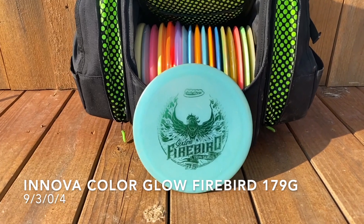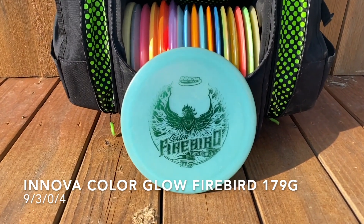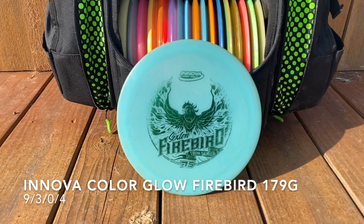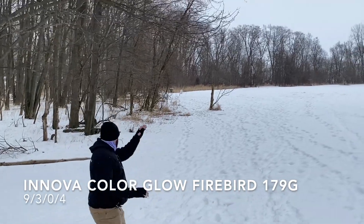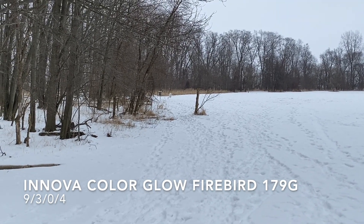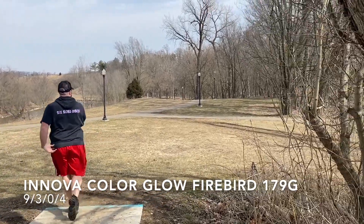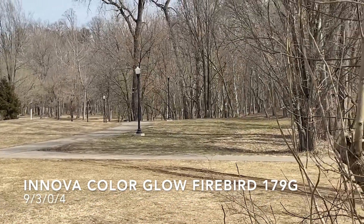No forehand is complete without an Innova Nate Sexton Color Glow Tour Series Firebird, nearly max weight. I don't throw it backhand a whole lot, but you can get some nice skips out of it — especially with snow on the ground as in this example. I really love it for forehands; it's kind of my go-to forehand disc.